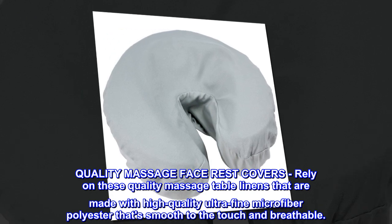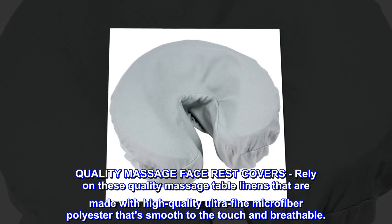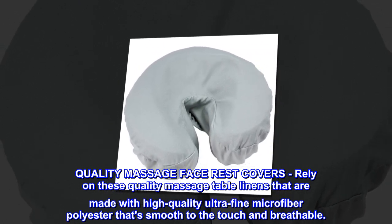Quality Massage Face Rest Covers: rely on these quality massage table linens that are made with high-quality ultra-fine microfiber polyester that's smooth to the touch and breathable.